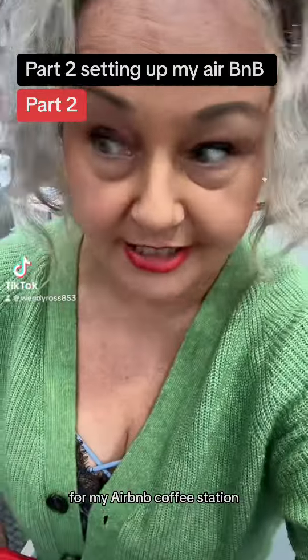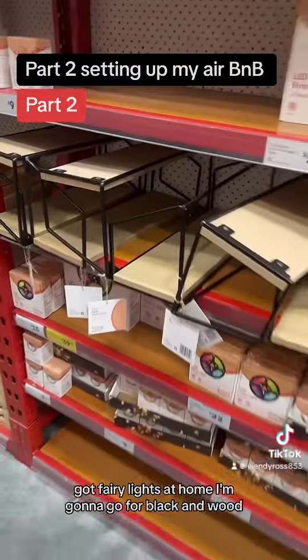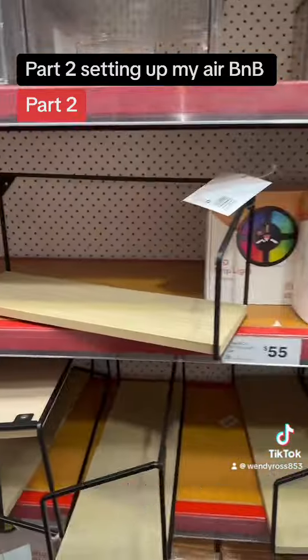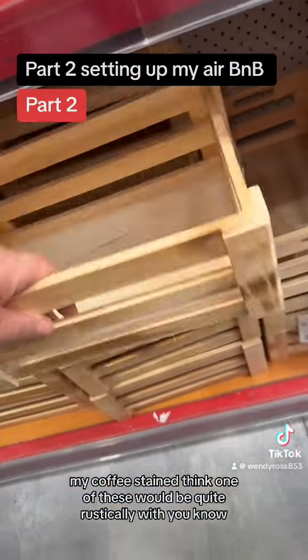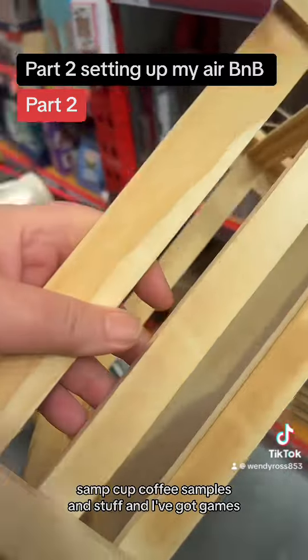For my Airbnb coffee station — I've got fairy lights at home, so I'm going to go for a black and wood theme. How much are they? They're 20 dollars. I'll just get one and see what it looks like for my coffee stand. I think one of these would be quite rustic with coffee samples and stuff.